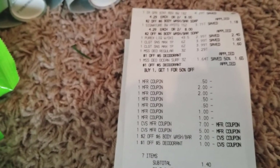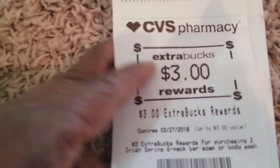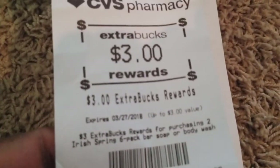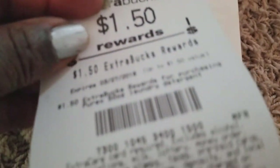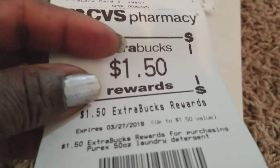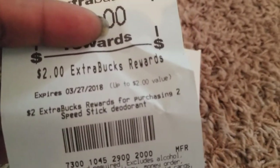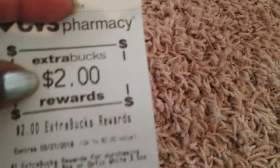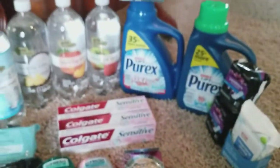My out-of-pocket for this was $1.40. I got back $3 for the Irish Spring, $1.50 for the Purex, $2 for the Speed Stick, and $2 for the Colgate. So this was essentially a free transaction.